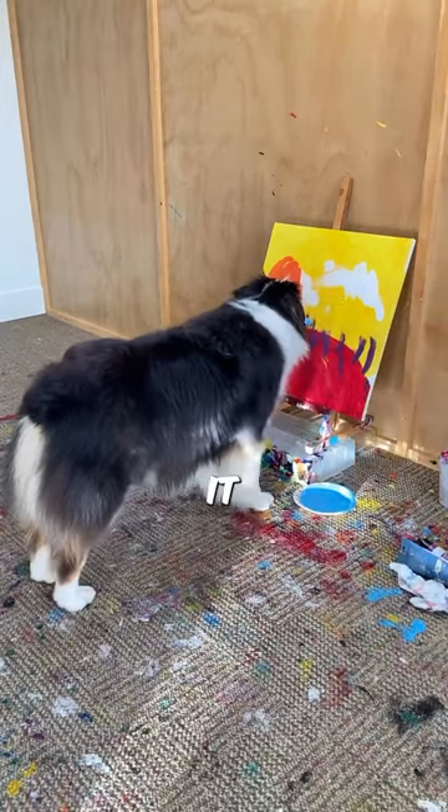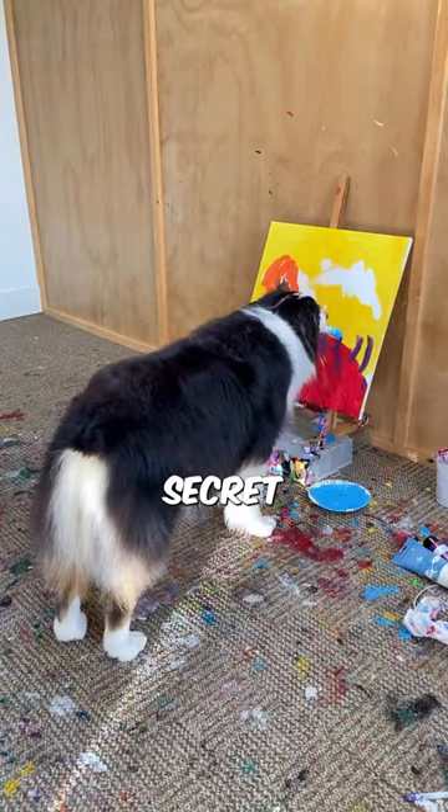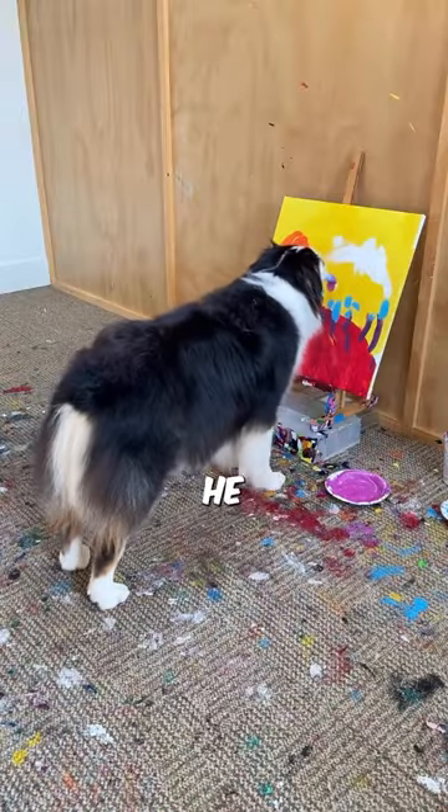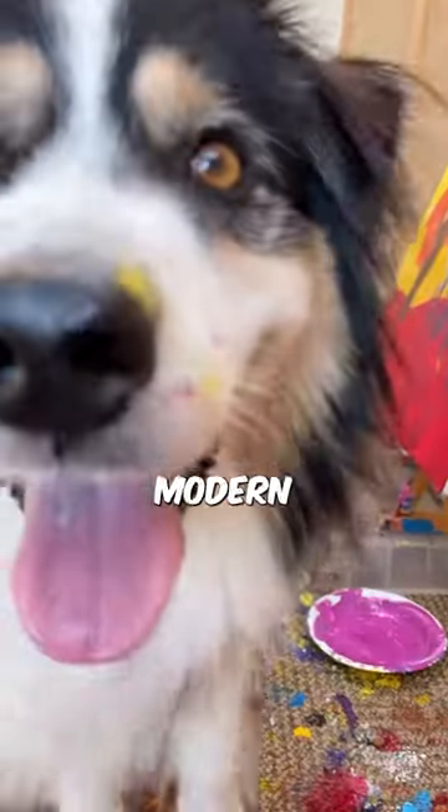And just when you think it could not get any better, Secret added the final touch, a tiny dot representing the setting sun. He paints much better than many modern artists.